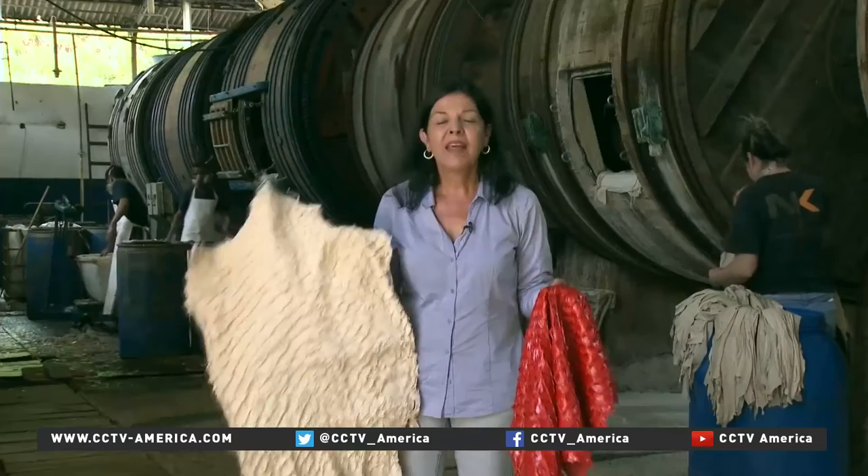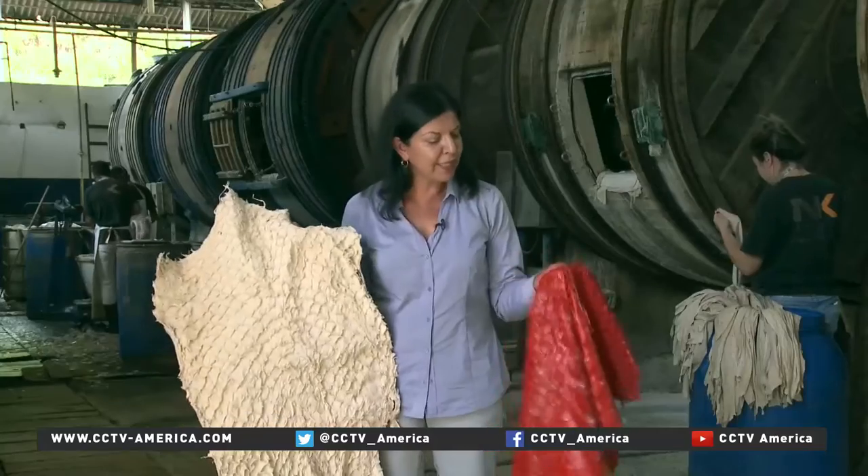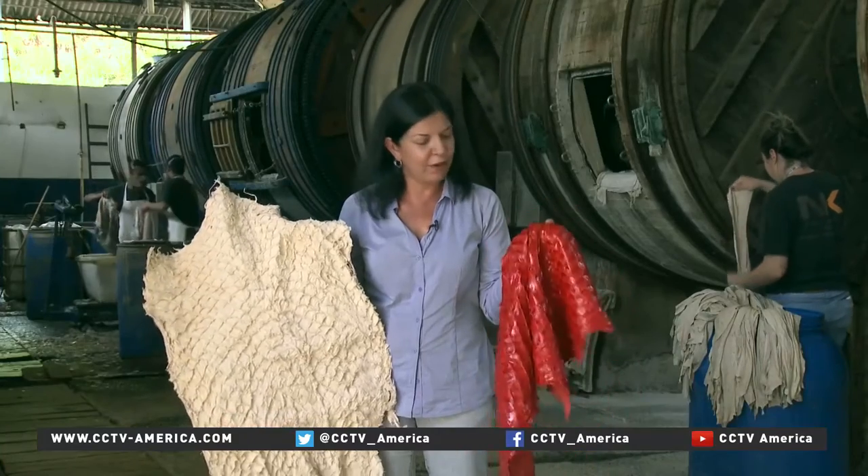Now it's been used by the big brands in fashion, mainly ethical fashion, because it is sustainable. It has to do with the livelihood of the populations, Indian populations, sometimes in the Amazon. It's a controlled species.